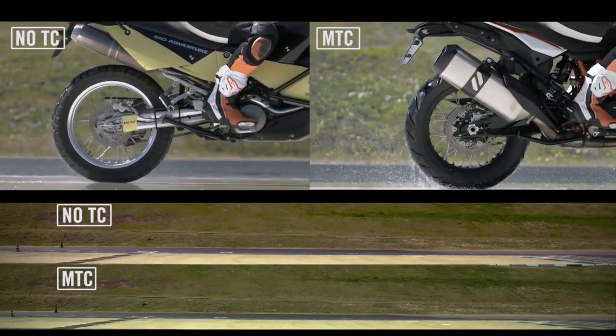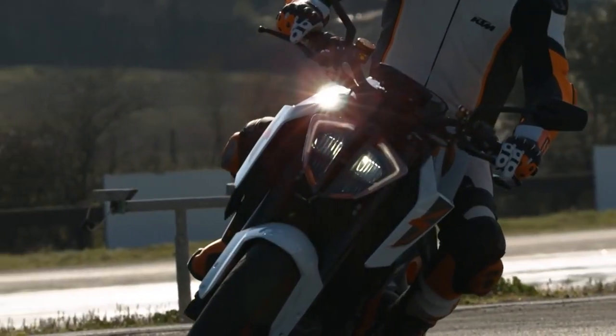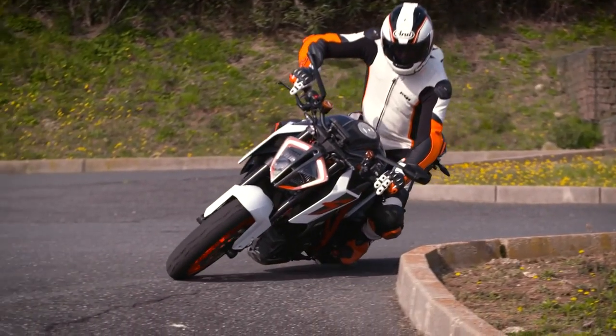Another set of sensors the MTC adds to its calculations are the lean angle sensors, pitch axes, and accelerometers, allowing the system to respond faster and help the rider earlier, even in a cornering situation.